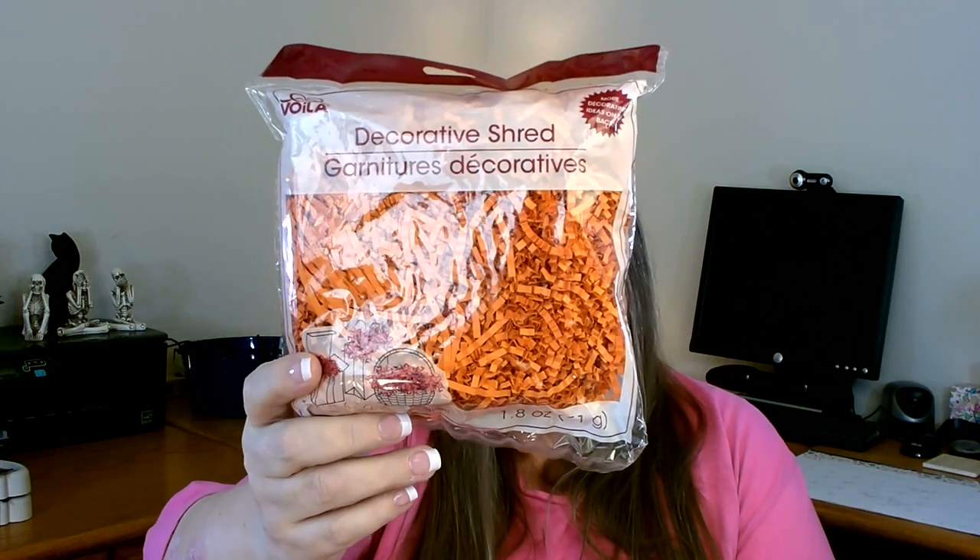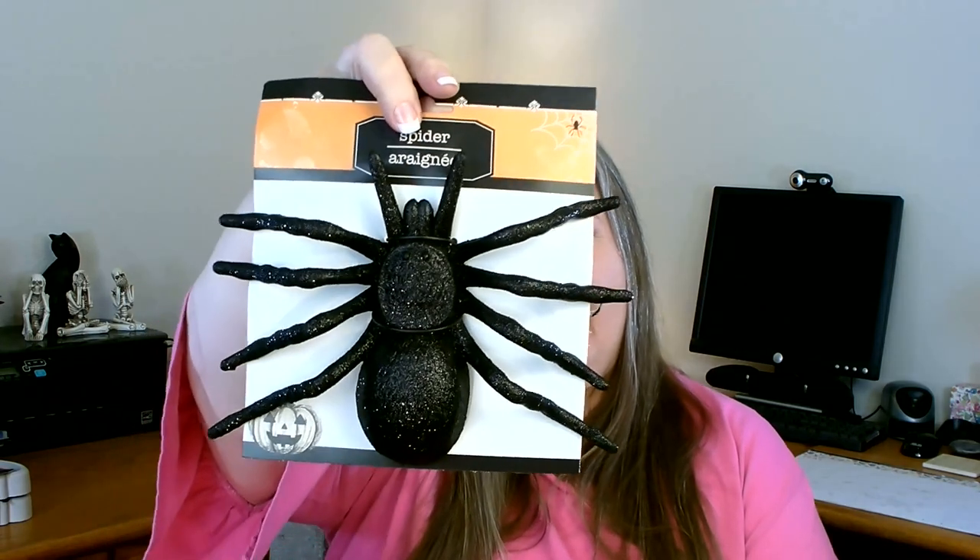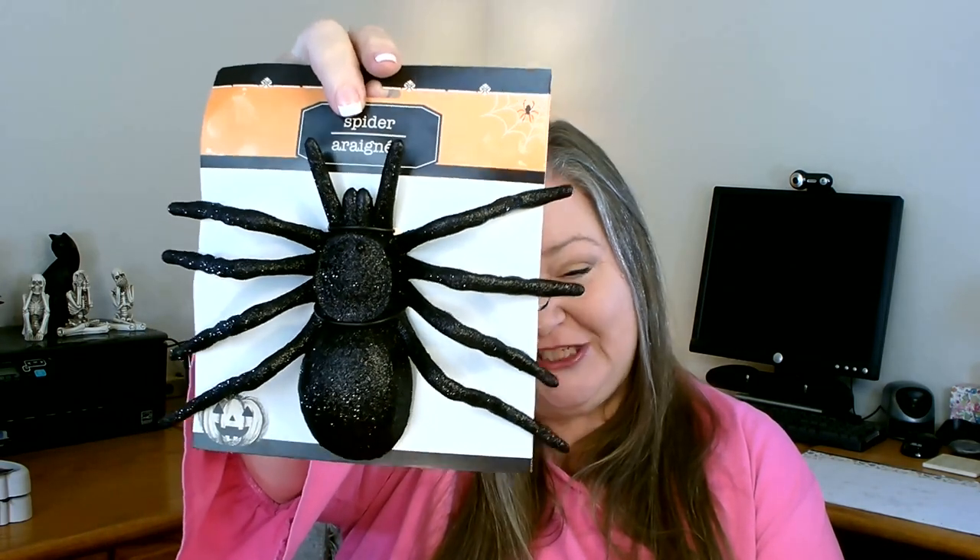I also grabbed a bag of decorative shred in orange — I have a craft project in mind for that. And then I saw a large black spider, even bigger and darker than one I'd already picked up. It is really large and I love it. I have a specific project — a Halloween wreath — planned for him, so I'm excited about that.